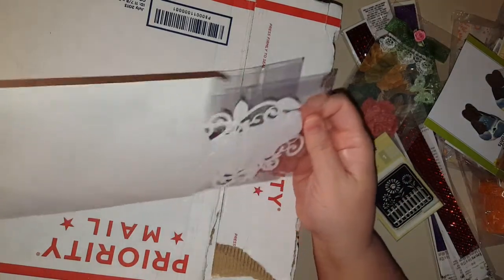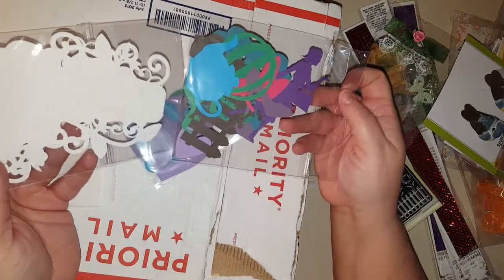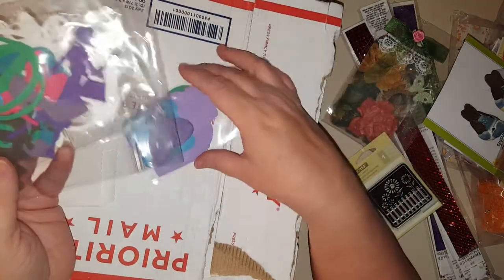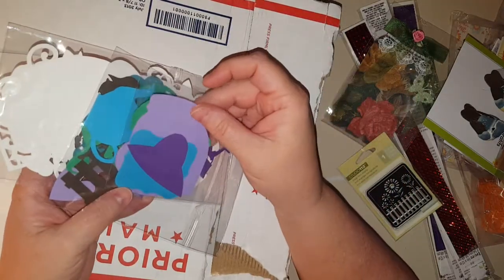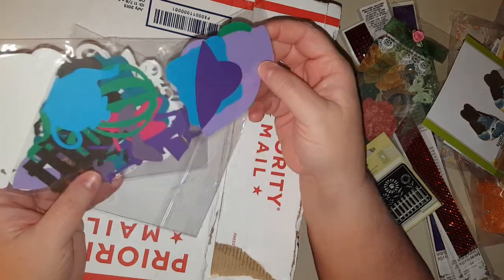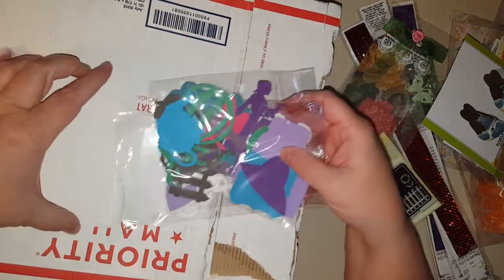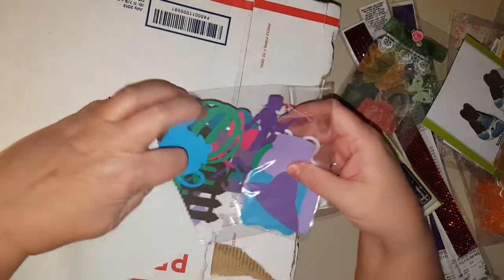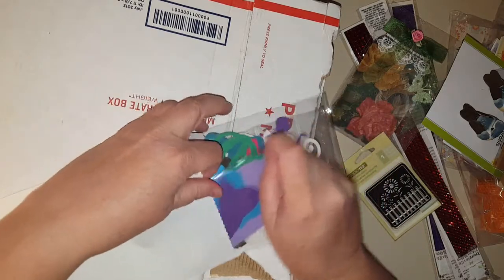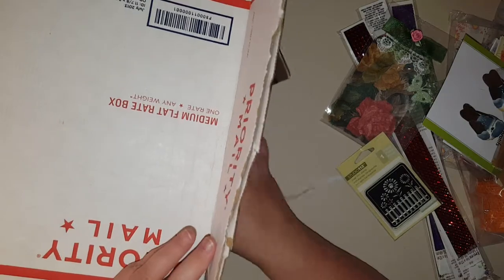Let's see what this is — die cuts! Terry, you are awesome. She gave me some mason jars too! I'm gonna have to look through all these. I'm gonna put them with my journal stuff — I've got like envelopes for journals and I'm gonna make stuff.